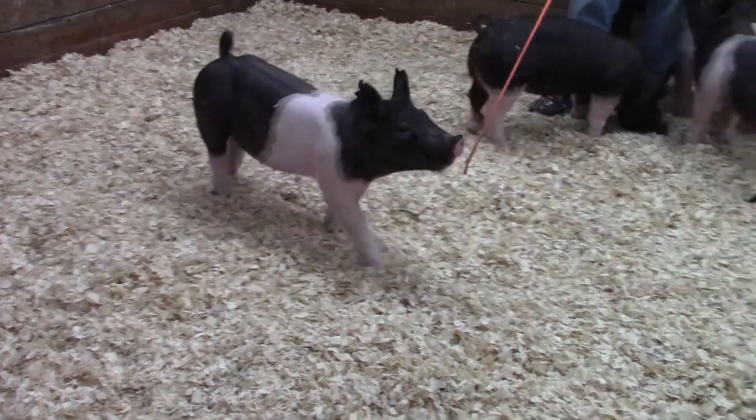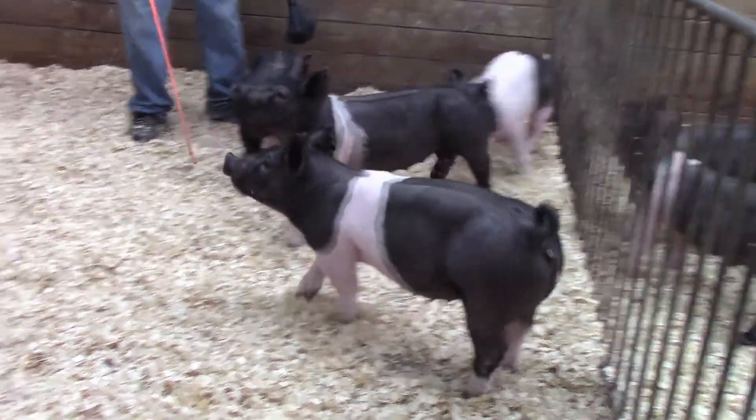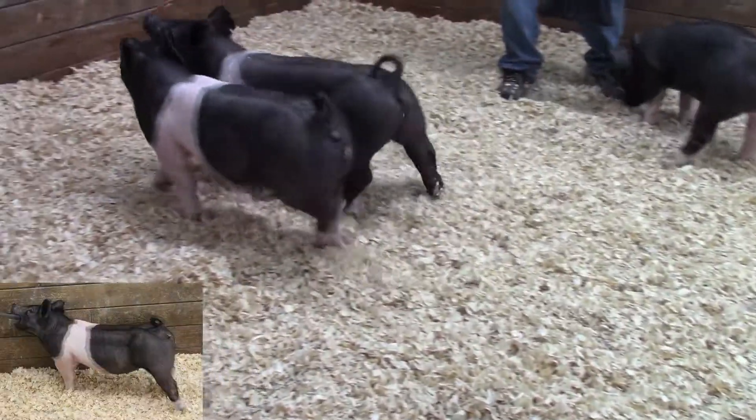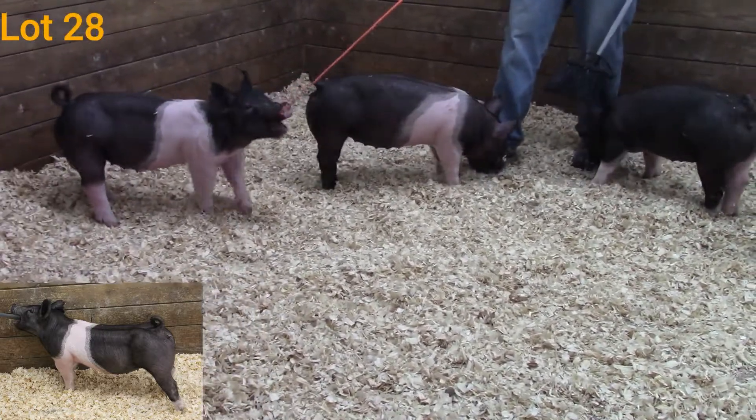We are now in pen six checking out four crossbred gilts. Dan has caught here. This is 17-9. She's an exchange rate back on a wishbone style.